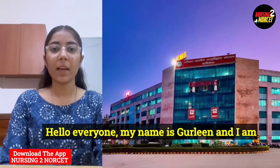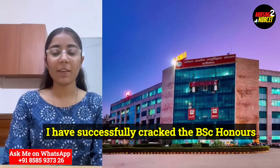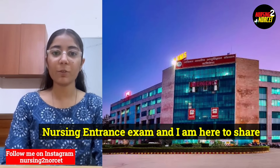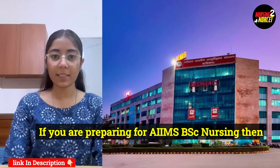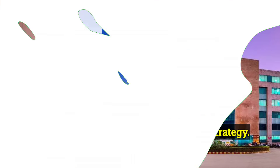Hello everyone, my name is Gullin and I am currently pursuing BSc Honours Nursing at AIIMS Rishikesh. I have successfully cracked the BSc Honours Nursing entrance exam and I am here to share my journey with you all. If you are preparing for AIIMS BSc Nursing, then this video will definitely help. So let's start with my preparation strategy.